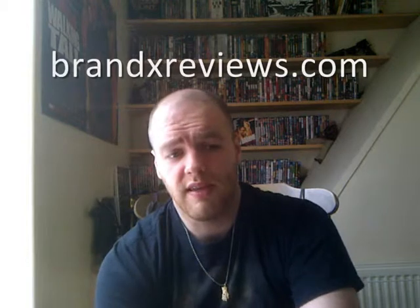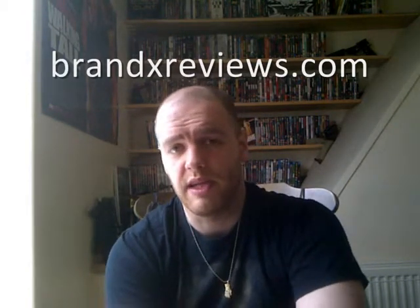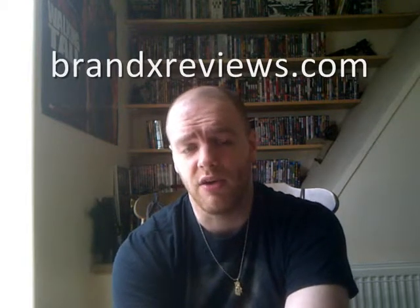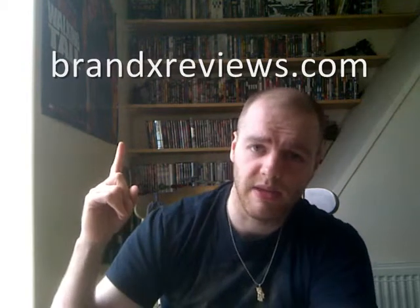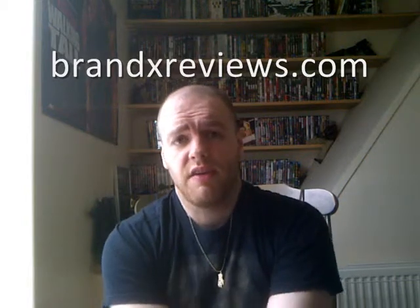So that's pretty much it for now. They are going to be releasing more — I know for a fact they're doing a Guardians of the Galaxy prelude. I've got it on pre-order and it's out in August. Check back at BrandXReviews.com for that review. Thanks very much for watching and we'll see you next time.